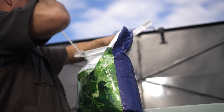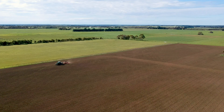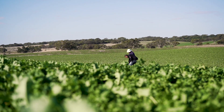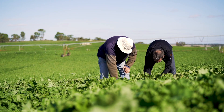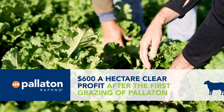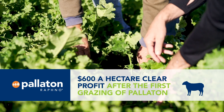Aside from bridging that feed gap, Peloton is perfect for farmers looking to increase their live weight production per hectare and increase their overall profit margin. For example, an experience from a South Australian prime lamb farmer reports impressive figures of a $600 a hectare clear profit after the first grazing of Peloton, with another three or four grazings still to go.